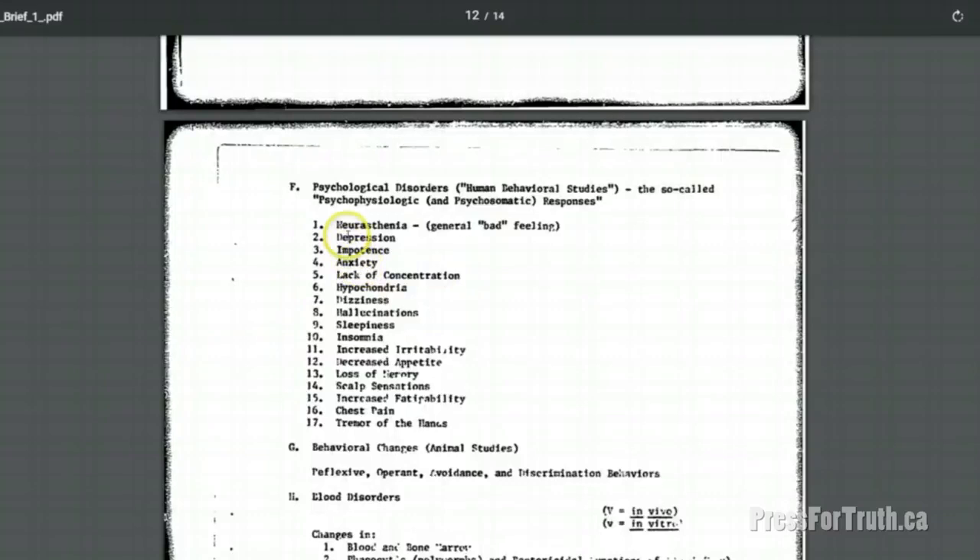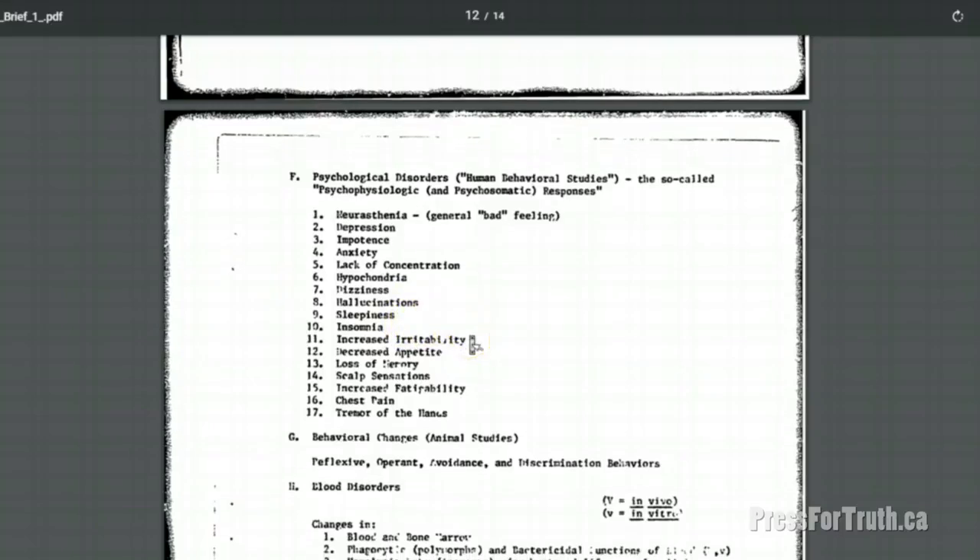Psychological disorders include what they call neurasthenia — just generally feeling bad — as well as depression, impotence, anxiety, lack of concentration, hypochondria, dizziness, hallucinations, sleeplessness, insomnia, increased irritability, decreased appetite, loss of memory, scalp sensations, increased fatigability, chest pain, and tremor of the hands. It just goes on and on.